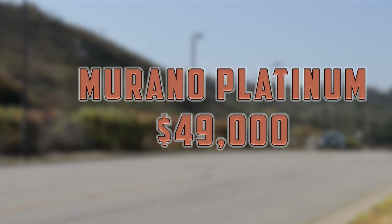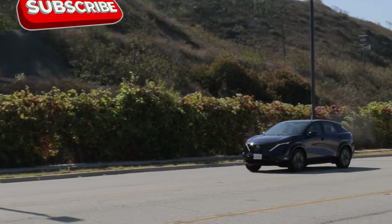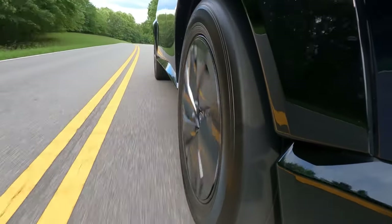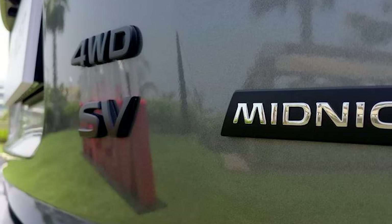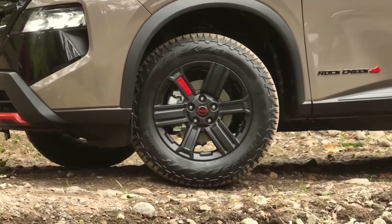This top model delivers the full suite of luxury features. Nissan might also introduce a special trim level during the 2025 model year, potentially offering unique accessories or design elements that could further enhance the Murano's appeal. A Black Edition could make the crossover SUV look cooler, and a Rock Creek trim would add some off-road goodies.